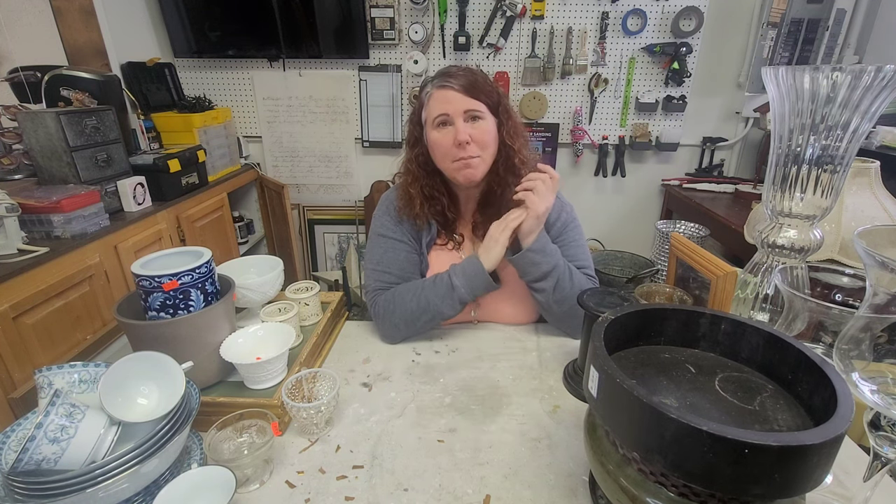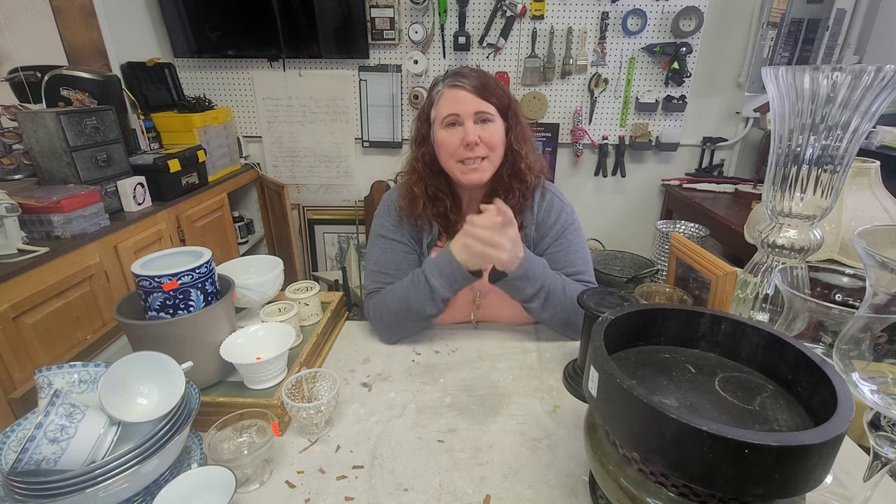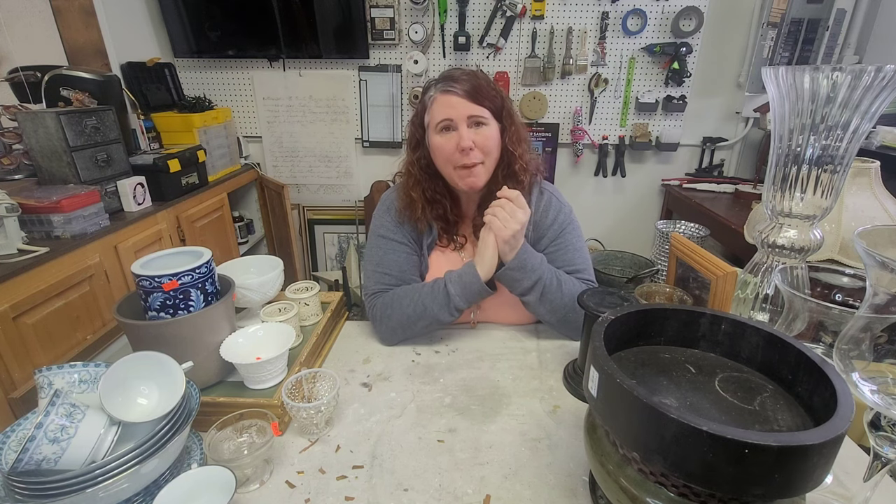I'm going to be showing you that. If you want to see more of what I've got going on here in my studio — aka my kitchen at the cottage — please subscribe and hit the little notification bell. I'm currently trying to stick to Tuesdays and Thursdays. At the end of the video, I'd love to hear what your favorite item is, so comment below. If you like this video, please give it a thumbs up.